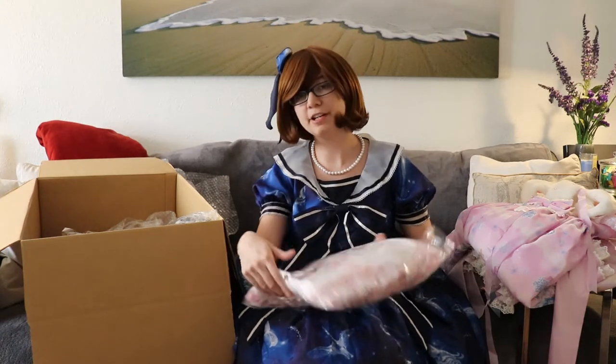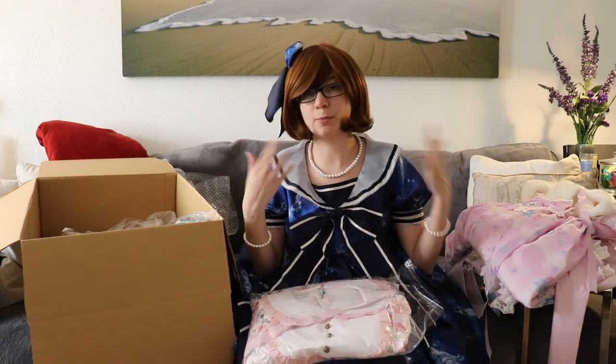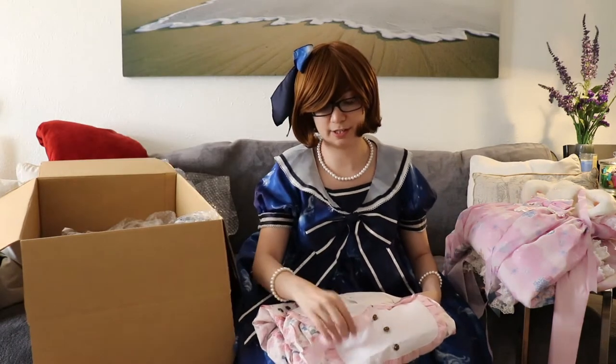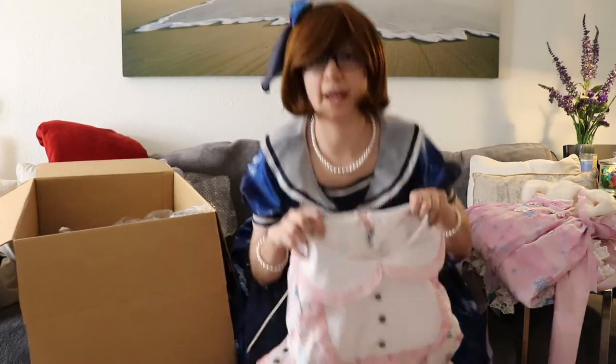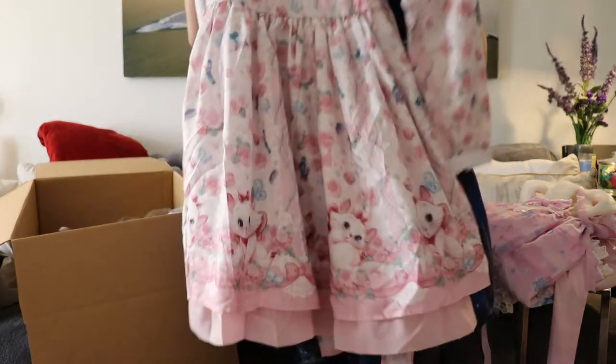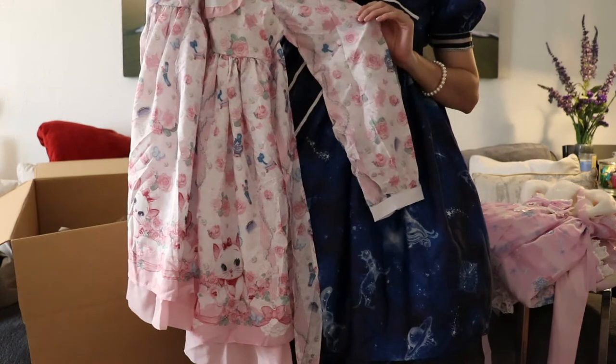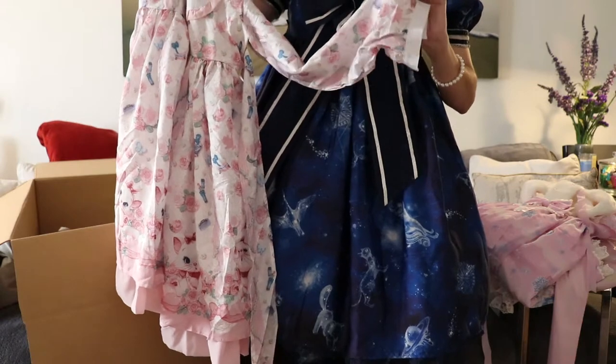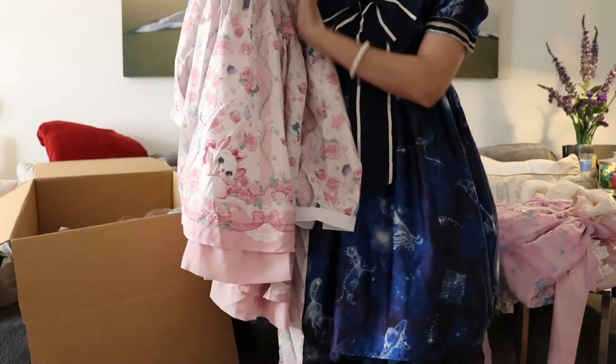This next dress I've eyed for a while, but I didn't want to pay too much for it because I've heard that the quality of Disney and Angelic Pretty collaborations weren't up to par with just regular Angelic Pretty releases. I've seen people sell it for like $100 and upwards of that, and I thought no way. So I waited until it was a decent enough price, and this is Kiss Me Cats by Angelic Pretty. Already I can feel that the material of the dress isn't as nice as other dresses I've had before, but it doesn't feel terrible.